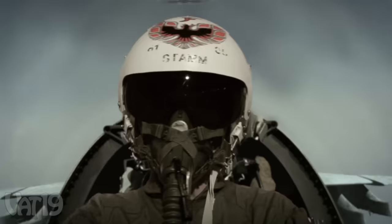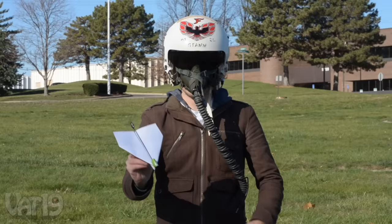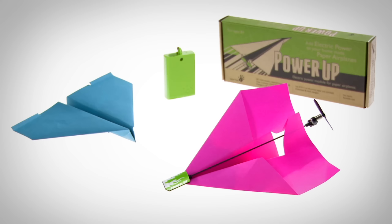Just what you need to become an ace pilot. Foster your child's love of flight with the Power Up electric motor. Available now at Vat19.com.